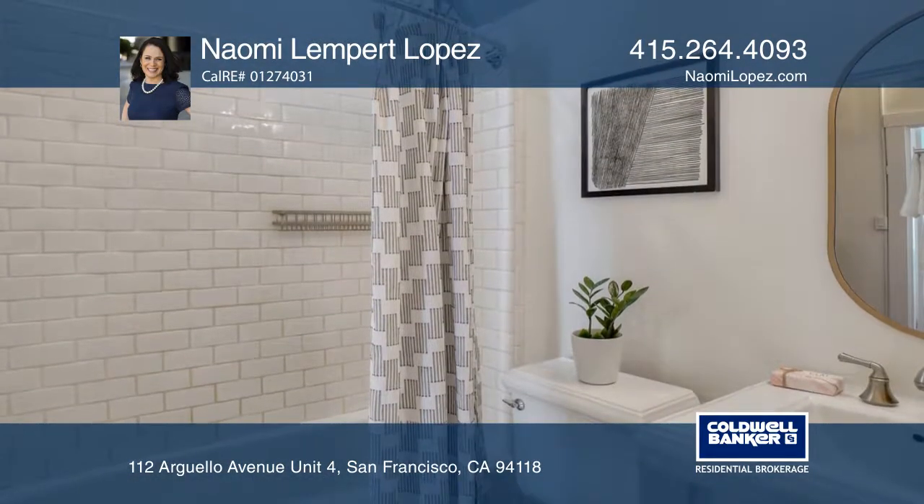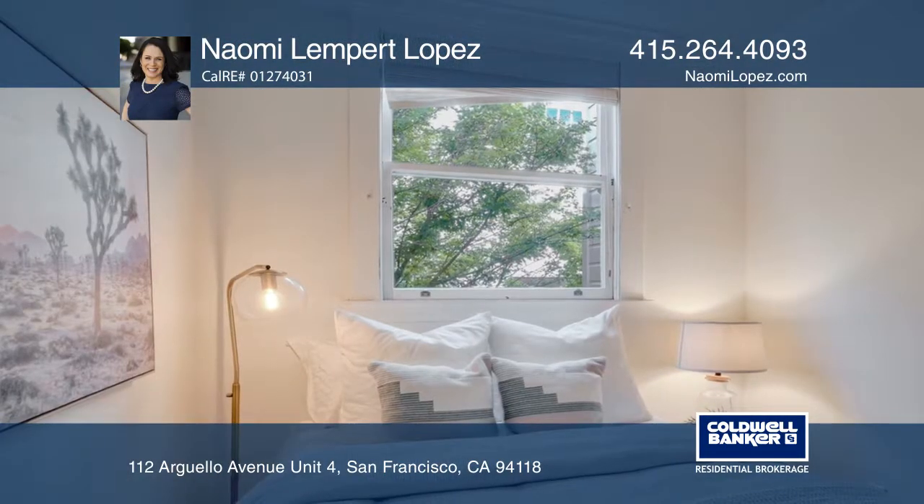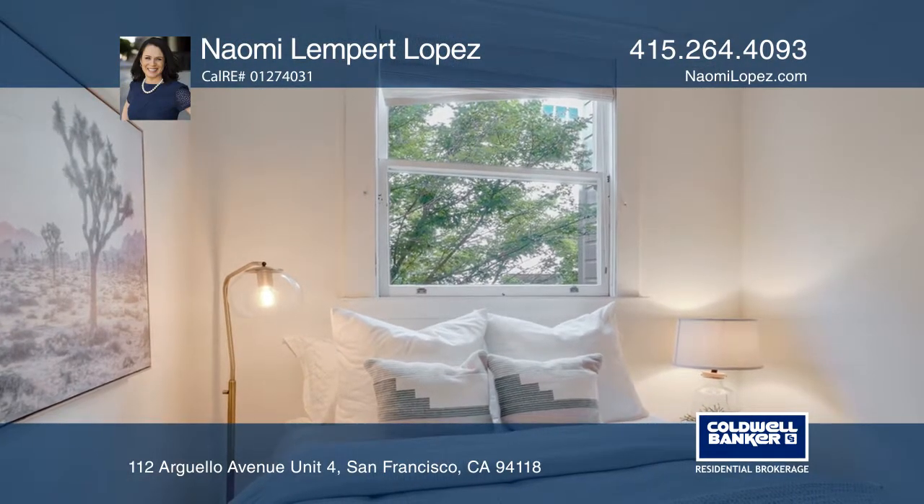Additional features include a remodeled bath with subway tile, an in-unit laundry, one-car garage parking, and extra storage.